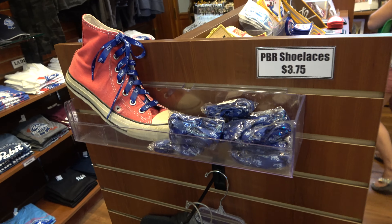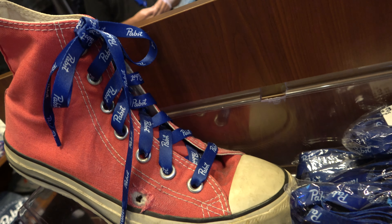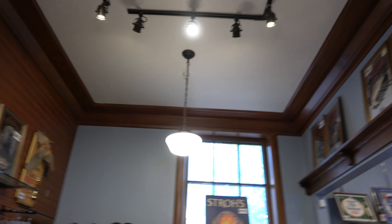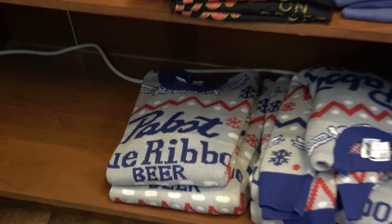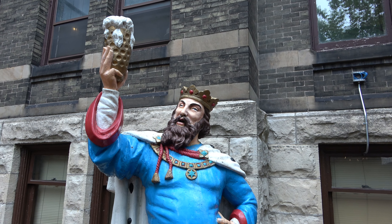Some cool novelty stuff too - PBR suspenders, headbands, sandals. I'm actually going to buy a pair of the PBR shoe laces - I have no room in my luggage, but Clay, the guy that lost the fantasy football league and has to do a terrible punishment, would love that. And that'll do it for the gift shop. Pretty cool - they do have ugly Christmas sweaters too, definitely worth checking out.